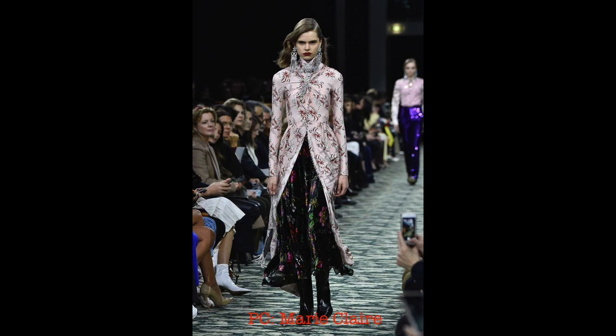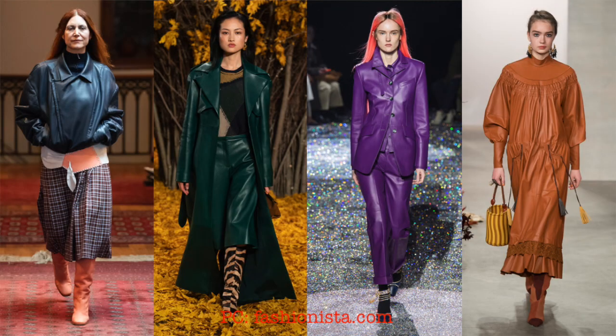Next are grunge florals — or what I'm calling grunge florals. Every season we come back to a floral with a dark background, whether it's a grunge floral or a winter floral. I feel like this is again a somewhat timeless item that you could definitely invest in.